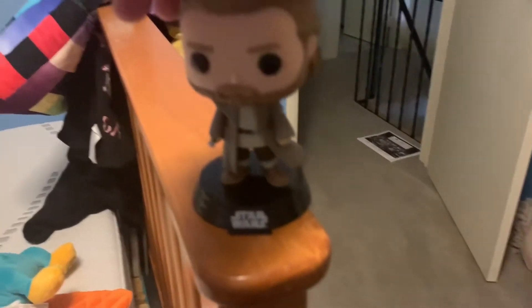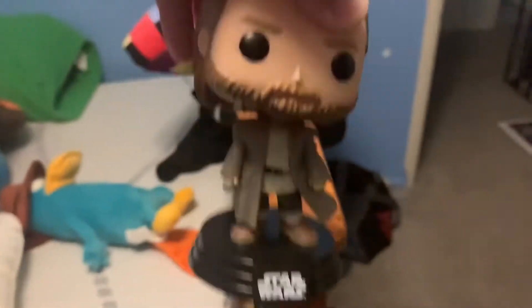Next up, Obi-Wan. He looks pretty cool — he's got his lightsaber, it's not ignited. He has some pretty good hair. I like how it looks like his Jedi robe is to the side. I love the attention to detail. He's a bobblehead.